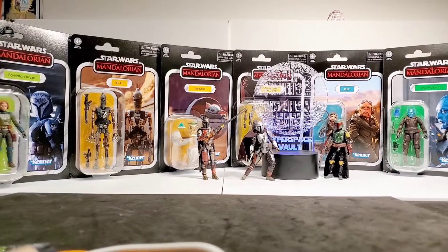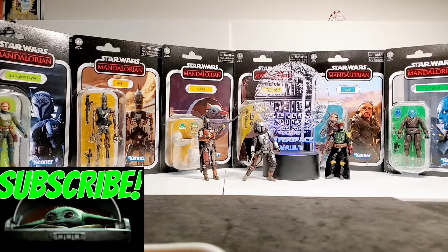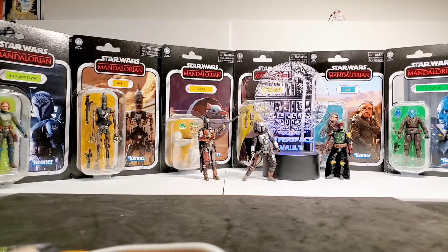This video is a follow-up to our Razor Crest unboxing video. If you haven't seen that, please check it out on our channel — it's the video immediately preceding this one. We did that last week, opened up our Razor Crest, and it's awesome. It was an amazing unboxing — I didn't even know we were going to get one.